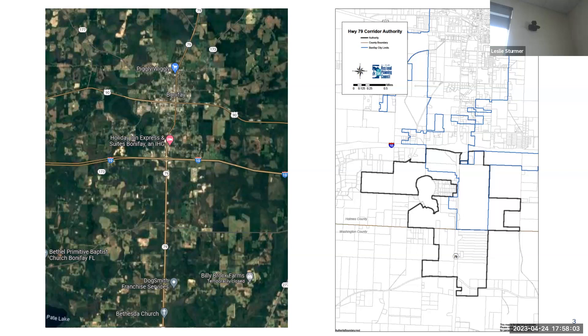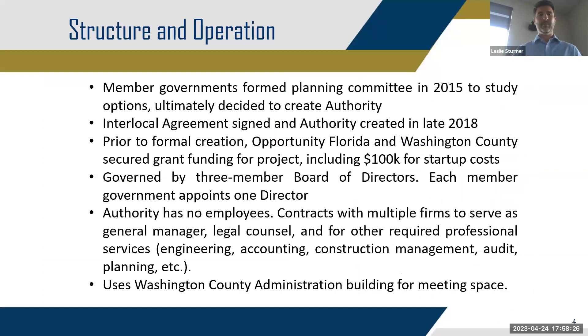The City of Bonifay is the wholesale provider of water and sewer service for this entity. The idea was for the authority to be the retail provider, getting all bulk water from the City of Bonifay and transmitting all sewer back up to Bonifay to treat. Regarding structure and operation: this project started back in 2015 with the three entities forming a planning committee to study options for how to move forward. They identified an area to extend water and sewer to, and ultimately settled on creation of this independent special district via an interlocal agreement formally executed in late 2018.